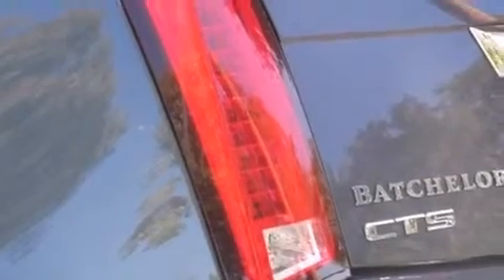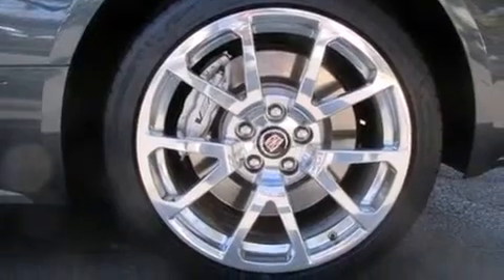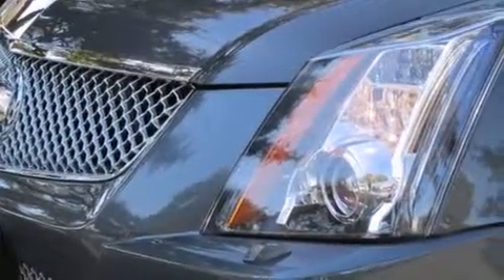The following features are also included: a low tire pressure indicator, a power driver's seat, cruise control, leather seats, side impact airbags, steering wheel controls, fog lamps, and an anti-lock braking system.